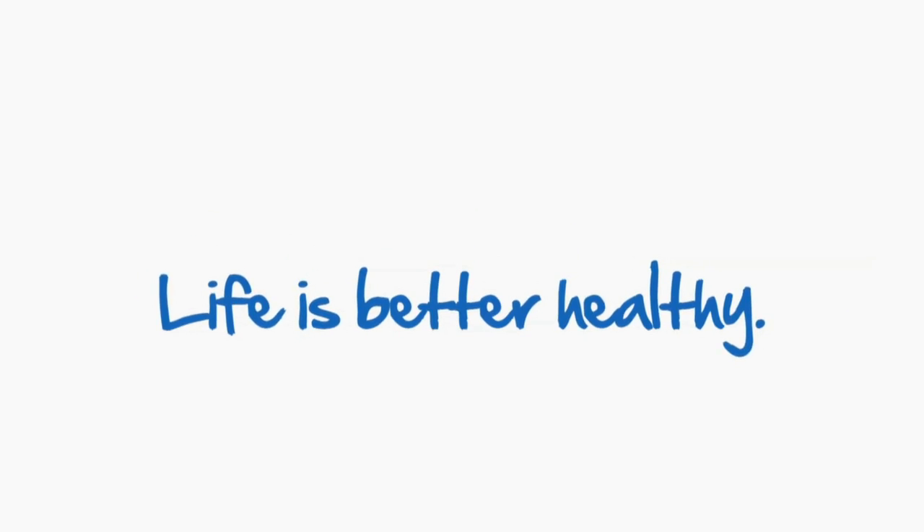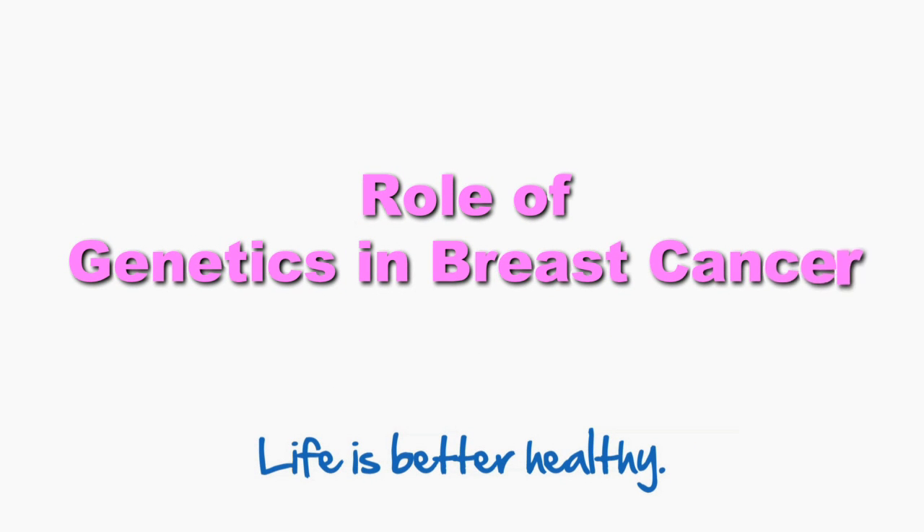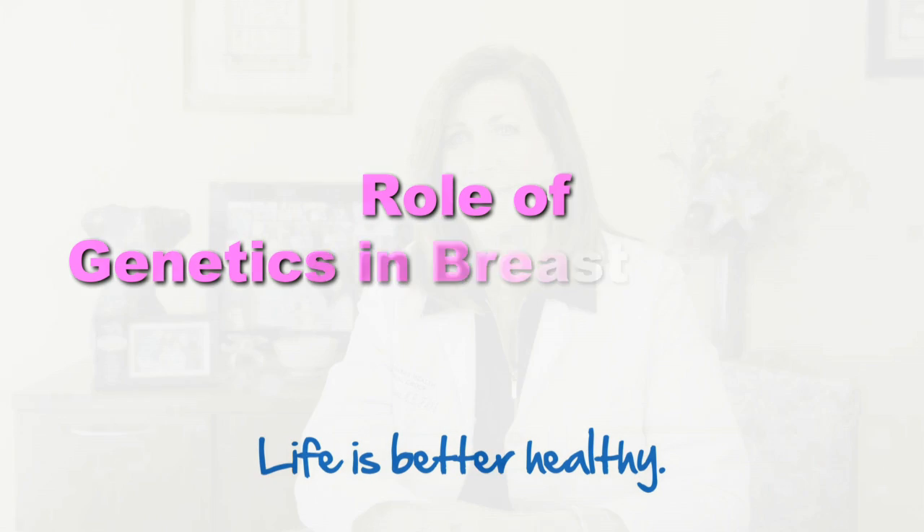Barnabas Health. Life is better healthy. Hi, I'm Michelle Blackwood. I'm a breast cancer surgeon here at Barnabas Health. I'm also the director of breast health and disease management.